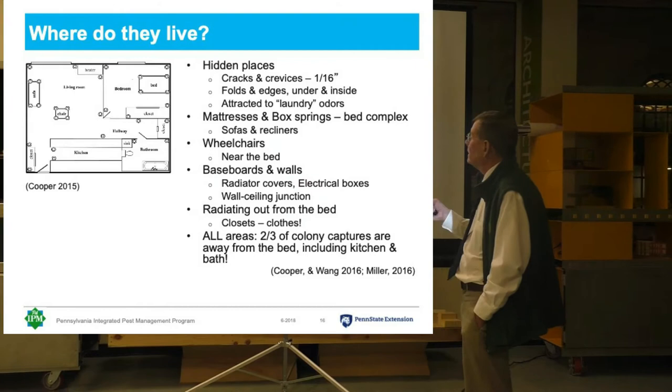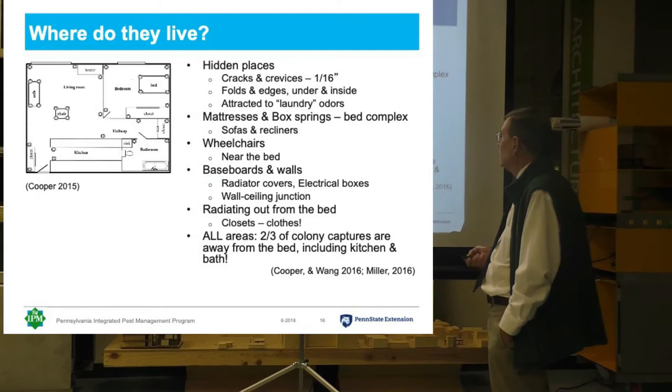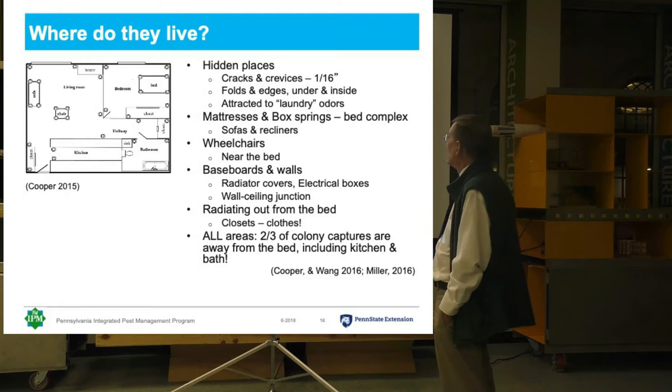So where are they hiding? Well, just about any place. Initially they start basically at the bed, and later, once the bed fills up, they'll move out into other parts of the apartment. But as I said before, they like cracks and crevices — a sixteenth of an inch — so like behind the baseboard, for instance, is a good place to look for bed bugs.